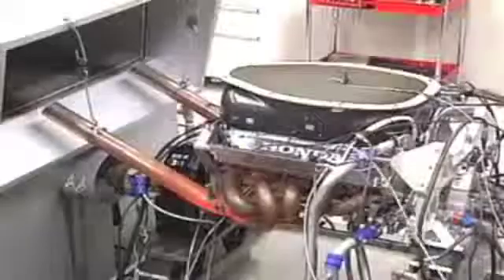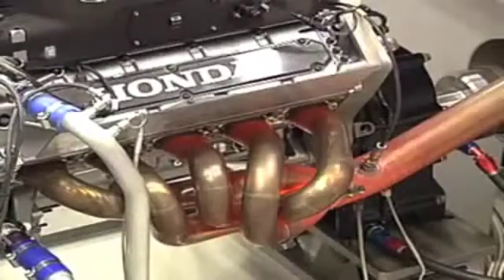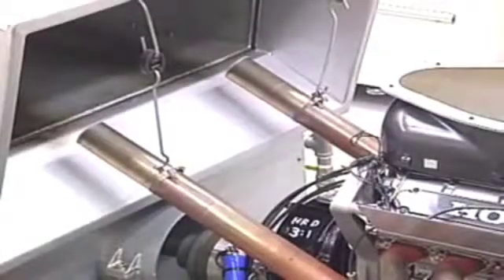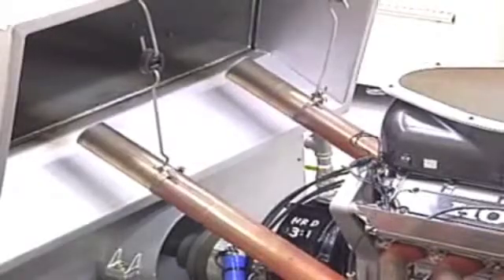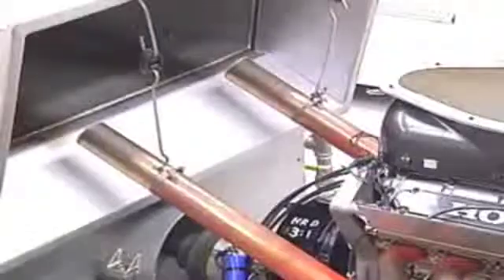The shots of blue flame are the normal signs of what is known as afterburn, as excess fuel is burnt off in the exhaust system. This is the picture you can't see of a Formula One engine as it screams around the circuit, and it's all going on a matter of inches behind the driver's head.